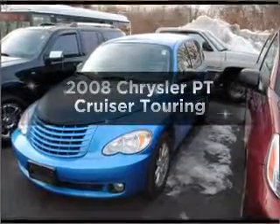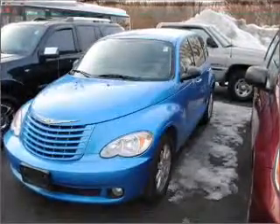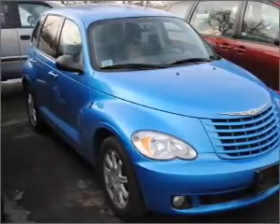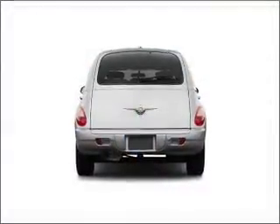Imagine yourself in this 2008 Chrysler PT Cruiser. This is the set of wheels you've been looking for. With an efficient four-cylinder engine connected to a smooth-shifting automatic transmission, premium wheels lend a distinctive appearance.